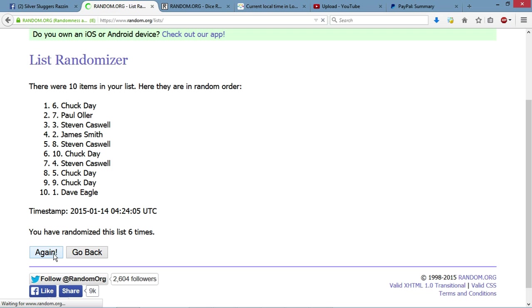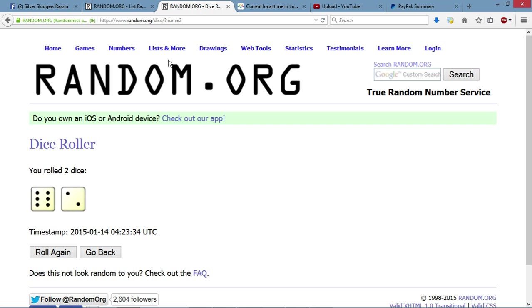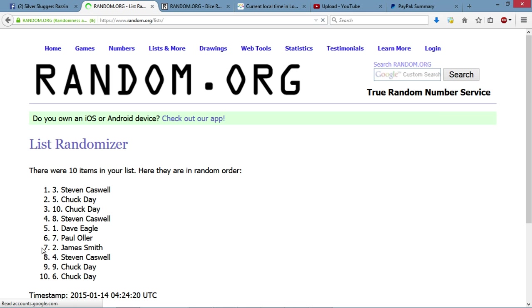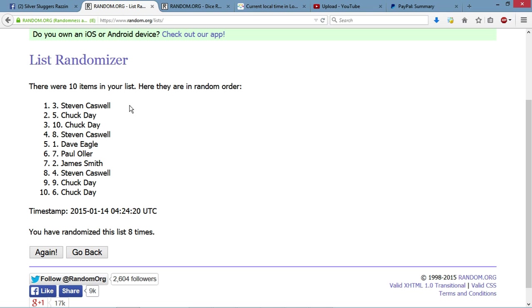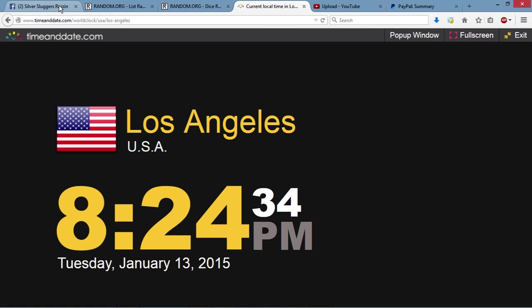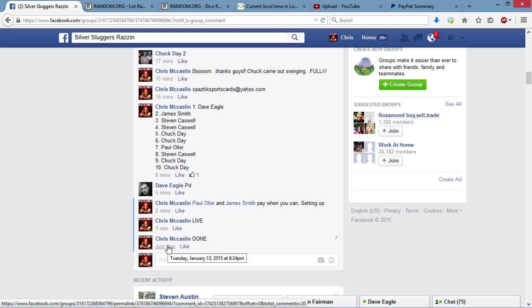Chuck at six, Chuck at seven. Current local time is 8:24. We are going 8 times, a 6 and a 2 for the eighth and final time. Good luck guys. Stephen Caswell with his third positioning spot is up top. We have eight on the dice. Current local time is 8:24, and we are now done. Congratulations — uploading now.